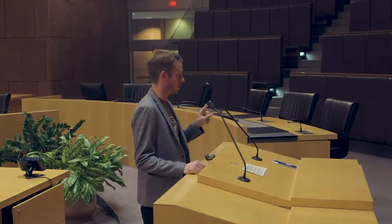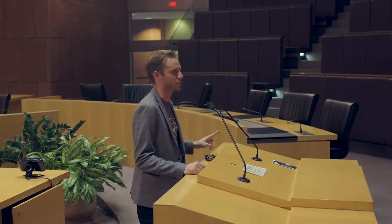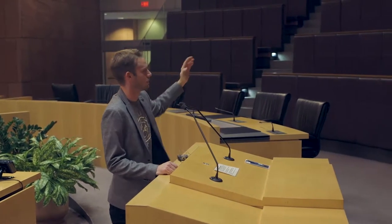Two things: bathrooms are out that way towards the far wall. And the second thing everyone needs to know is that our fire exit is straight out the door to the left, and then the left exit towards Duke Street.